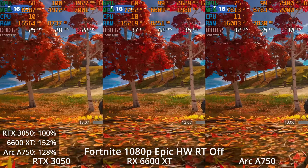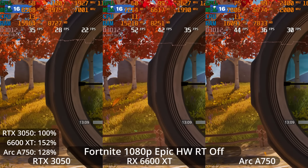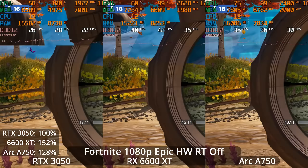Why am I testing in Fortnite? Because Fortnite is developed by Epic, who also develops Unreal Engine — so this is the only big fully-released game where we can test all of these features. Here you can see the 6600 XT with a 52% lead over the 3050, and the A750 from Intel with a 28% lead over the 3050. I recorded a game and used Fortnite's built-in replay feature to compare them side by side.